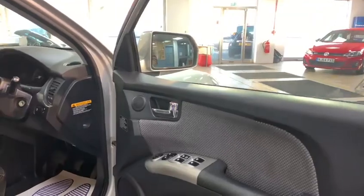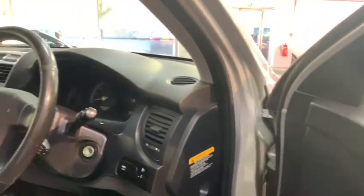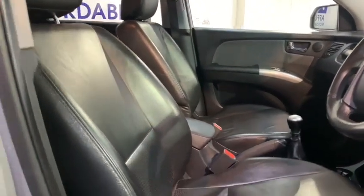On the interior of the car it comes with full black leather, electric windows and mirrors, air conditioning, and CD radio.